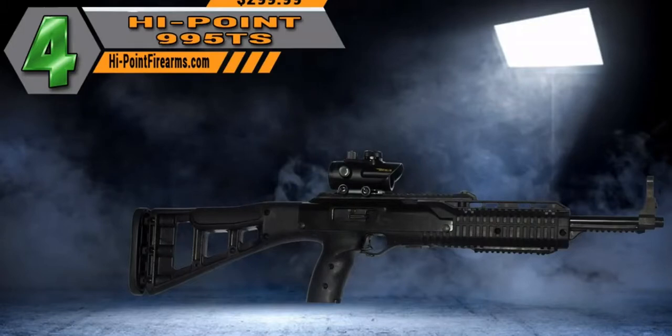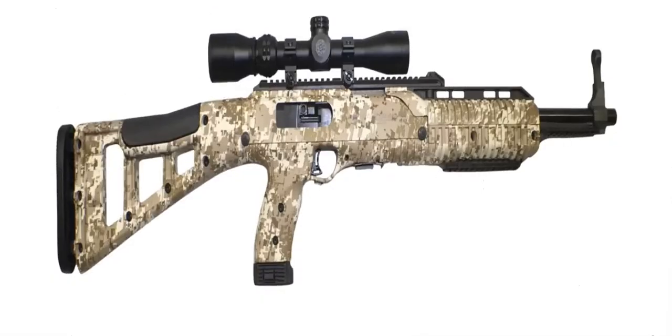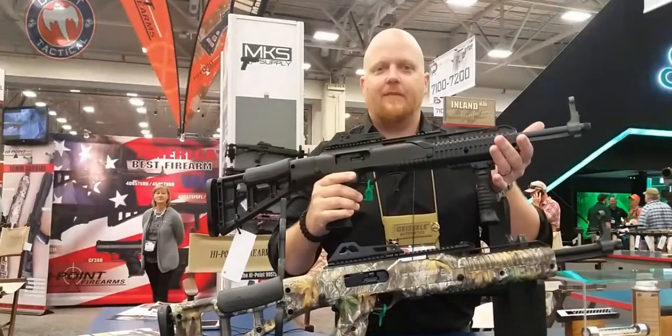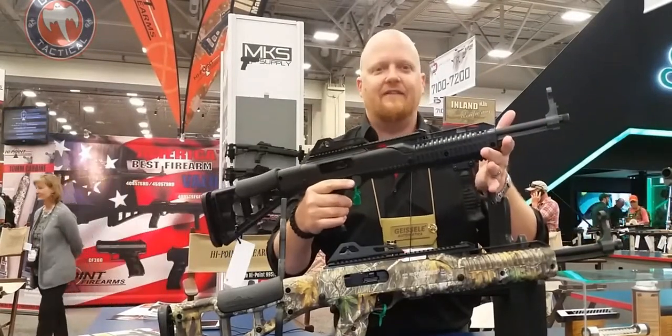At number four, our pick is the Hi-Point Firearms pistol caliber carbines. Before you start yelling at the screen, if you've never shot a Hi-Point carbine, they are definitely worth it. It very well could be one of the best values in the entire industry in the pistol caliber carbine market. I personally am a Hi-Point fan — I own some. I know people are going to say they're ugly and heavy, but they run, they work, and the carbines are phenomenal.